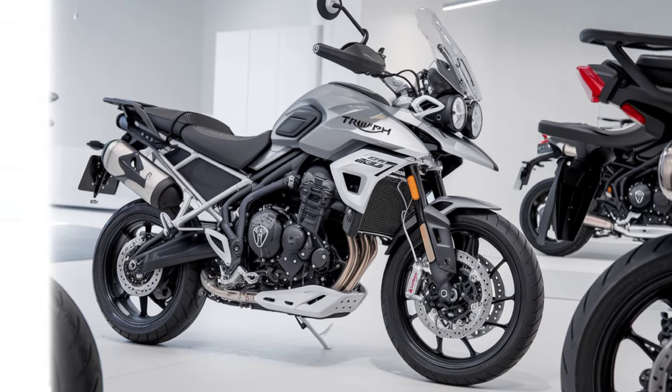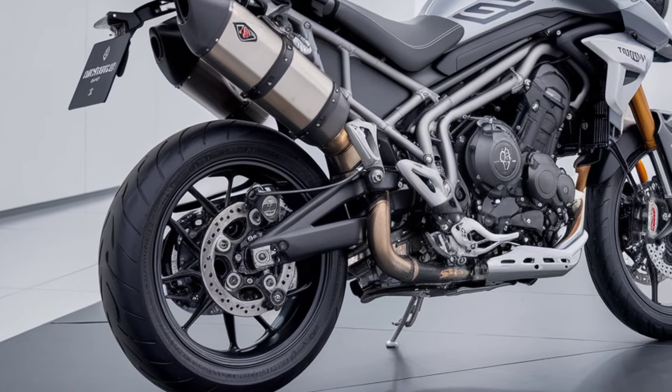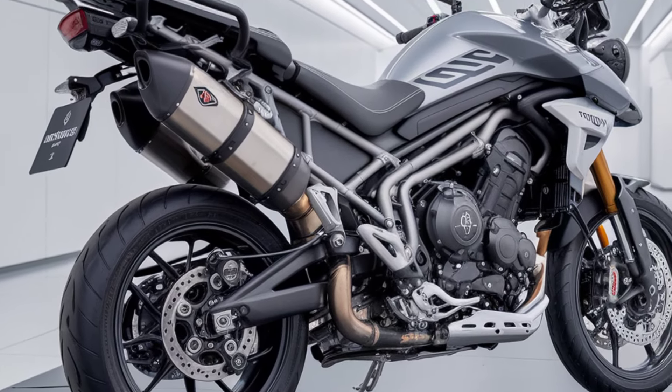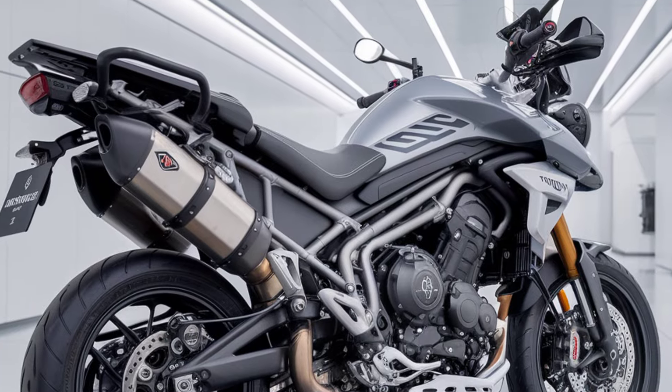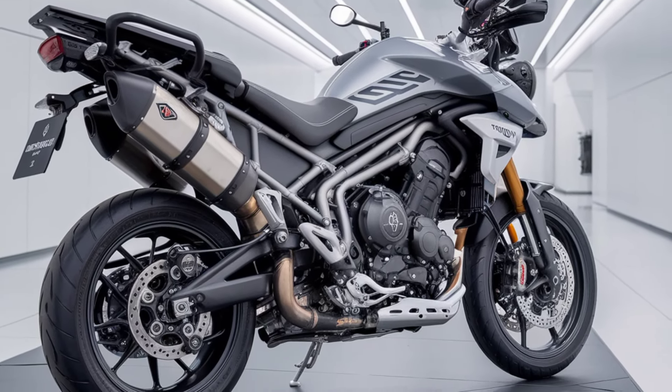Ready to explore the world on two wheels? The 2024 Triumph Tiger 900 GT Pro is your perfect partner for the ride. Subscribe to Dream Bike for more in-depth reviews, and let us know in the comments where you would take this adventure beast first.